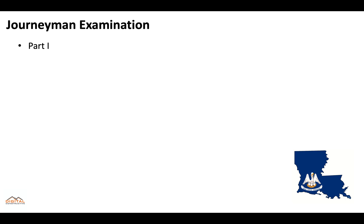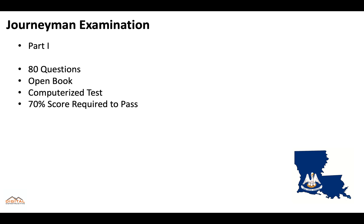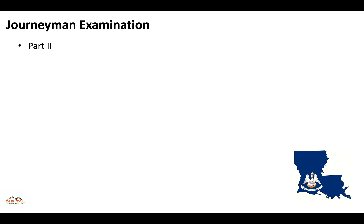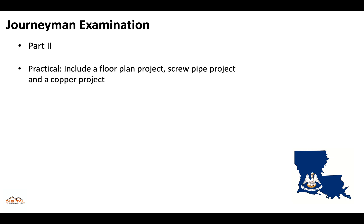The journeyman exam is also two parts. Part one will be 80 questions, open book, computerized exam that will require 70% to pass, and you'll get three hours to take the test. You'll need to know about definitions and general regulations, plumbing fixtures and fixture fittings, safety, environmental, and OSHA, sanitary drainage and vents, storm drainage, water supply, and distribution. Part two is also a practical, so you'll go and do a floor plan project, screw pipe project, and a copper project.